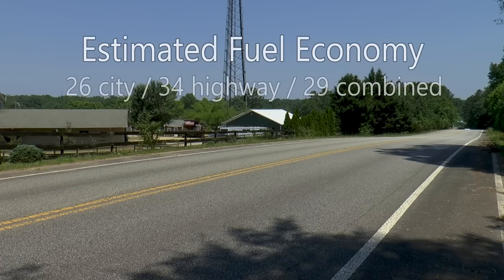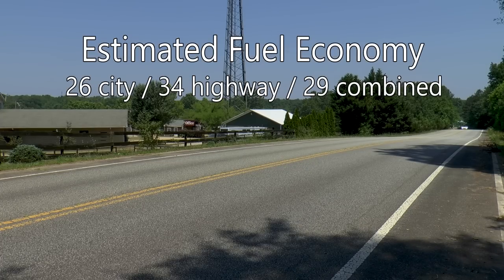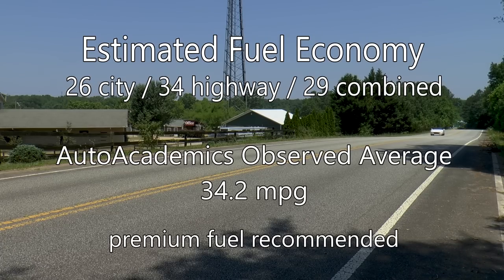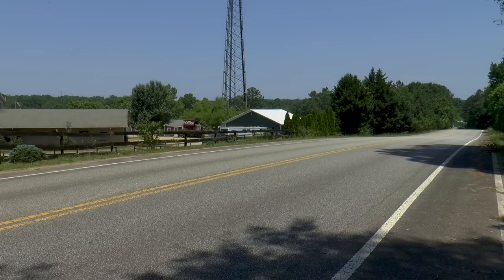EPA estimated fuel economy is rated at 26 miles per gallon city, 34 miles per gallon highway, with a combined rating of 29 miles per gallon. Auto Academics saw an impressive 34.2 miles per gallon of top-up driving on the recommended premium fuel. We must disclose that we did a bit more highway driving during testing.